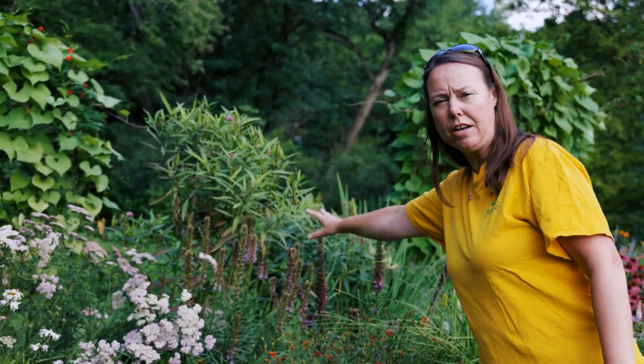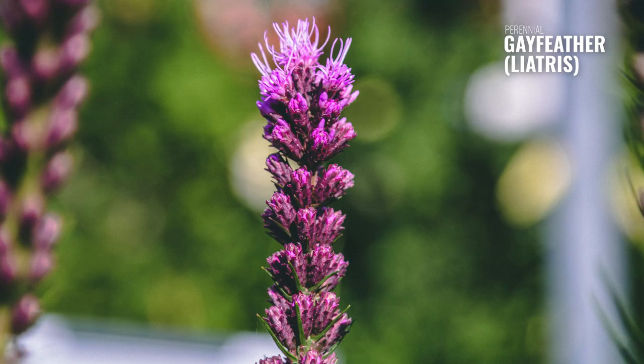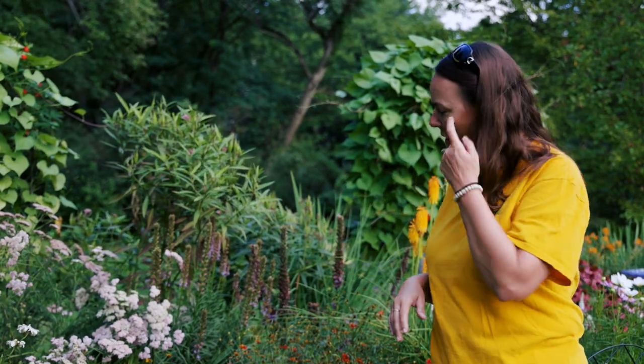As we walk through, we see Liatris — those purple spiky plants right there in the back. Liatris is a great native, usually coming in white or purple. There's not a lot of color choice, but it's a great late summer bloomer, wonderful for attracting hummingbirds, butterflies, and bees.